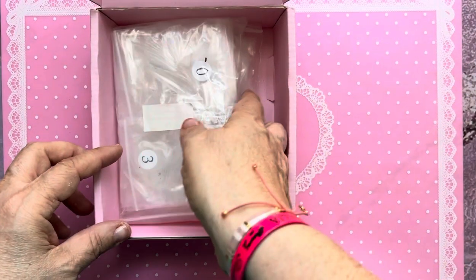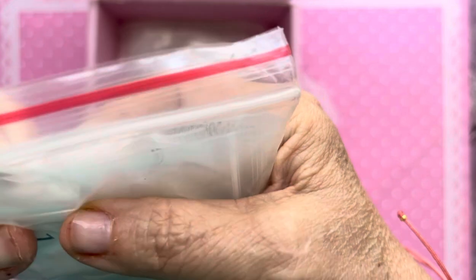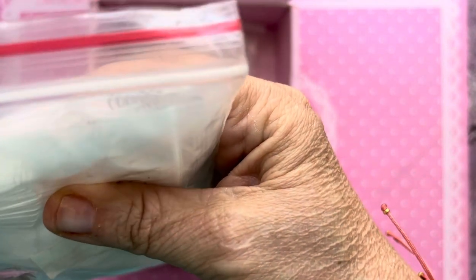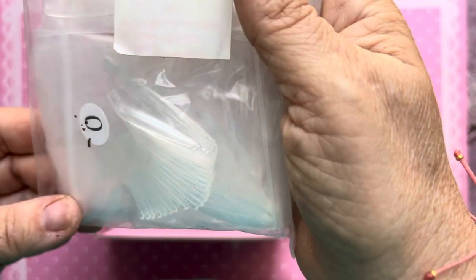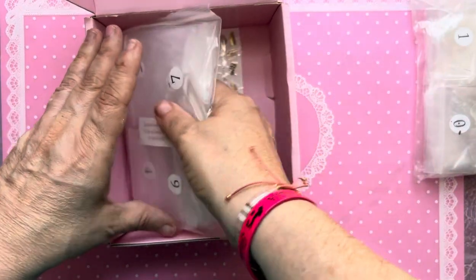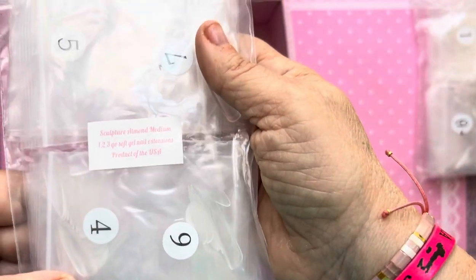And then we got a set of tips — they look like they're coffin, long coffin, not extra long, just regular coffin. And we get some sort of surprise in there; I don't really want to open it and see. Then we have Sculptured Almond Medium, which we have gotten before.